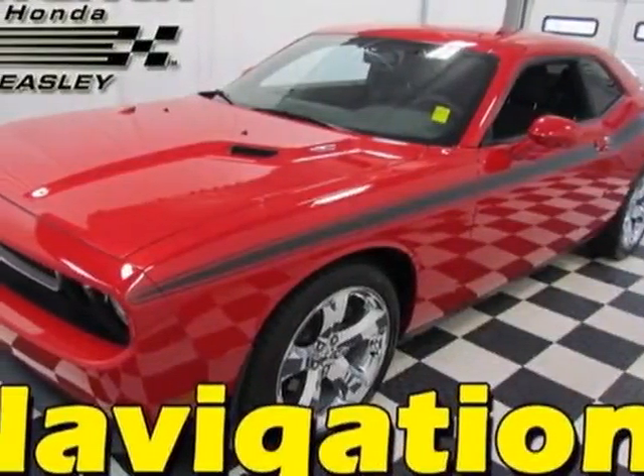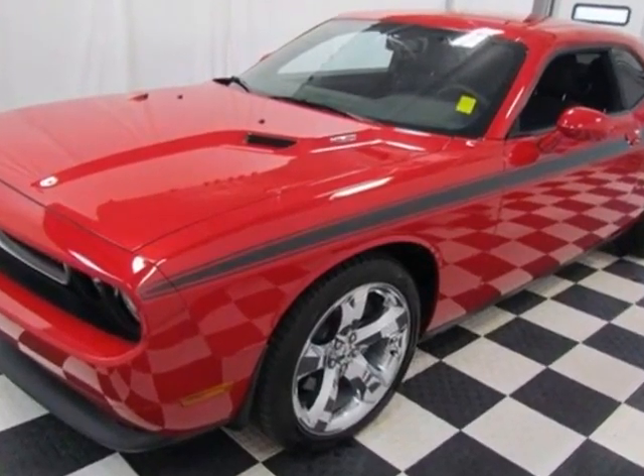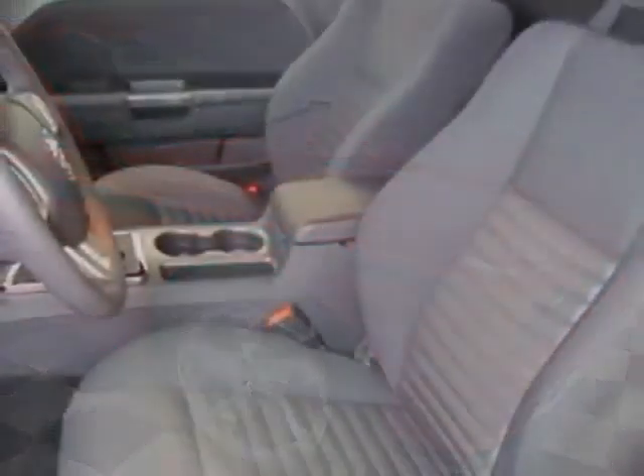Take a look at this 2013 Dodge Challenger. Carfax has certified this Challenger as having one owner. This Challenger has just under 4,000 miles. This vehicle has a limited warranty.